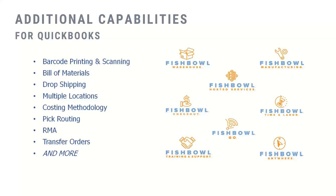Some additional capabilities of Fishbowl: barcode printing and scanning, bills of materials, drop shipping, and multiple units of measure — whether it's cases, packs, pounds, or units. That's a big feature for QuickBooks customers coming over to Fishbowl. We can also track your inventory in multiple locations, so if you have multiple warehouses spread across the country, we can handle that and tell you exactly where your inventory is located. We also have multiple costing methods, pick routing, and manufacturing is a big feature that really sets us apart from QuickBooks.